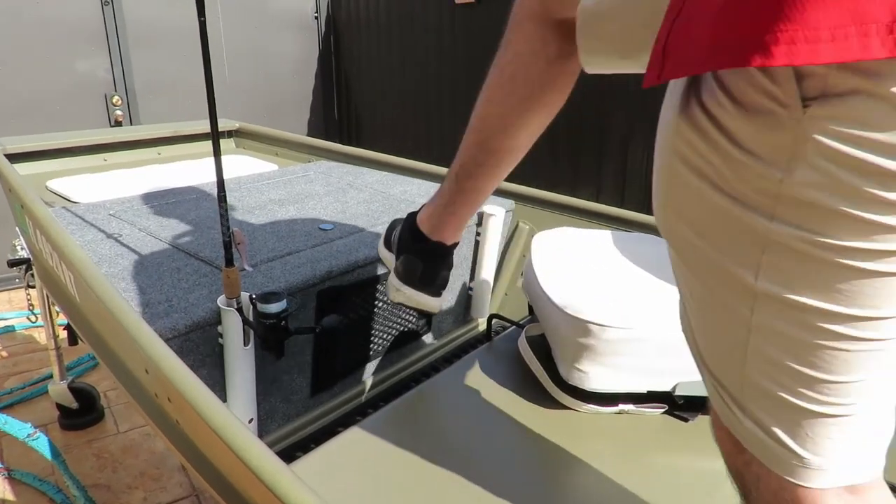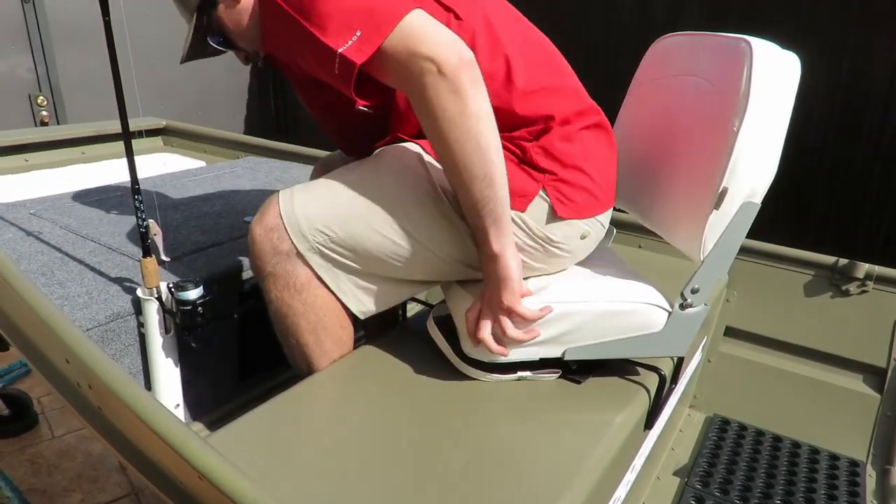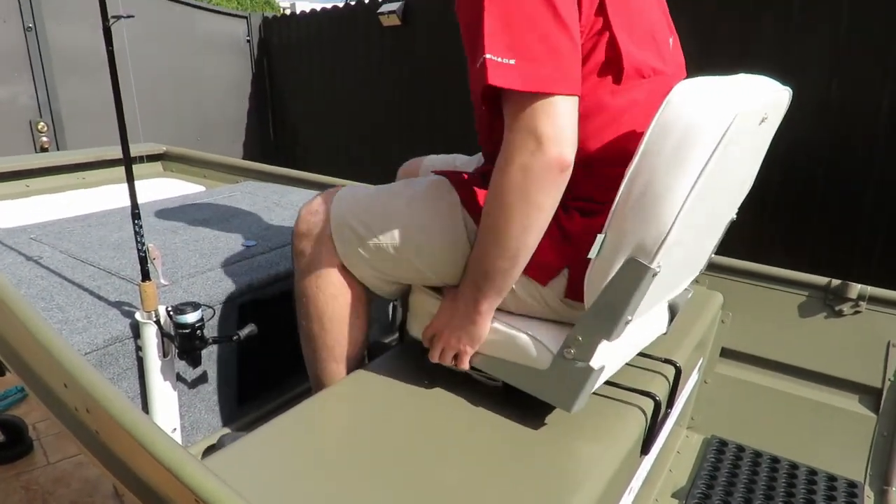Another thing we added are clamp-on seats so we don't have to sit directly on the bench. We got removable clamp-on seats because we didn't want to drill any holes into the bench. That way we can remove the seats, which makes storage much easier. These seats are also swivel seats, so they allow us to spin around 360 degrees, giving us a lot of mobility while sitting down on the John boat.